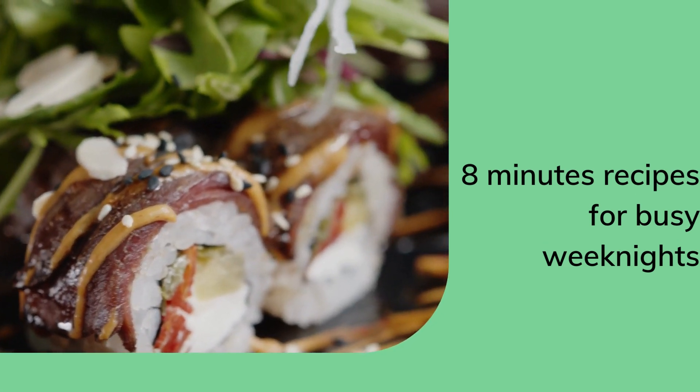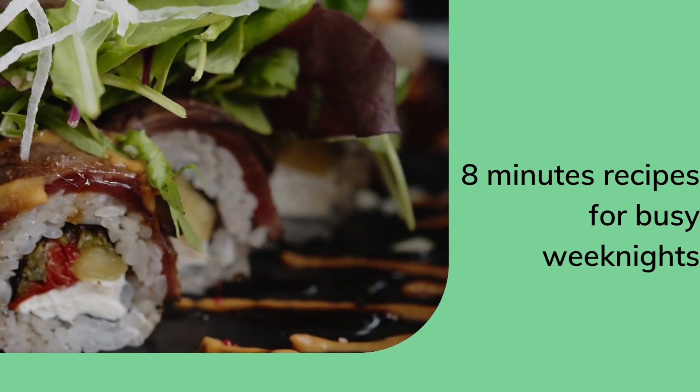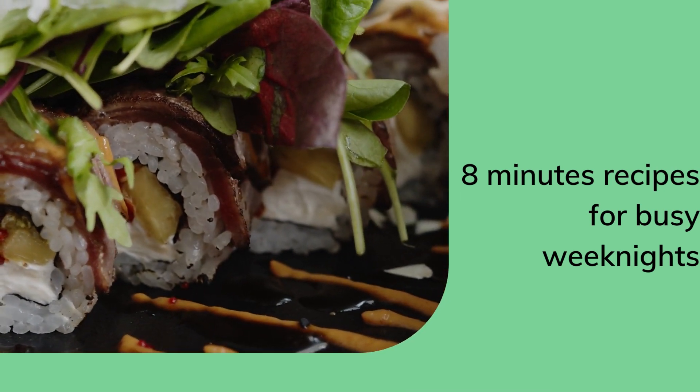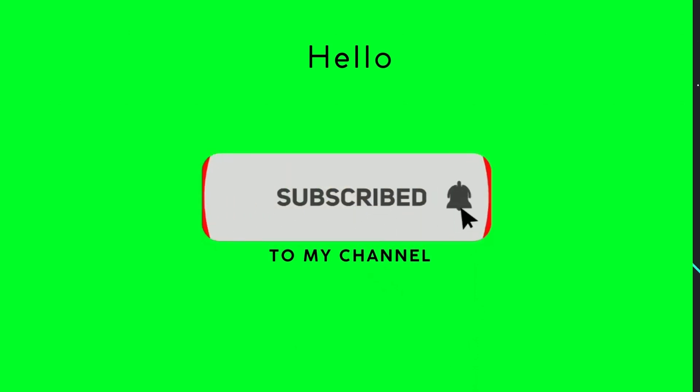Welcome to my YouTube channel. I'm Ogandere Oluteo. I am here to discuss with you how to prepare a nice dish for your family within some minutes. Please don't forget to subscribe to my channel and give your comment below if there is any area for improvement.